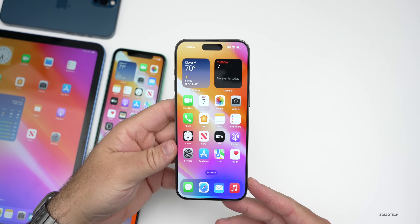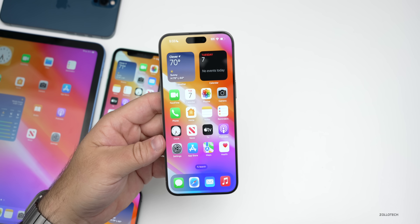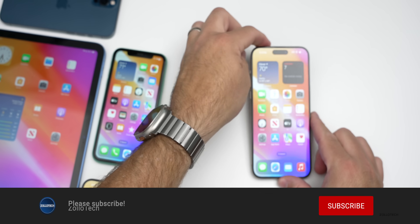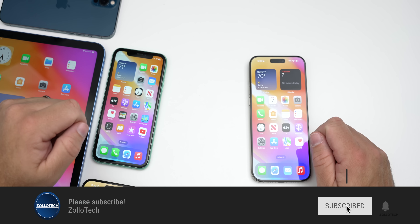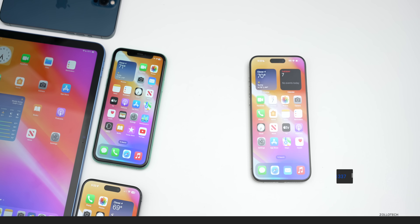That's everything with iOS 17.1.1. If you'd like me to make a video about watchOS or other updates, let me know in the comments below. I'll link the wallpaper in the description like I normally do. If you haven't subscribed already, please subscribe, and if you enjoyed the video please give it a like. As always, thanks for watching — this is Aaron, I'll see you next time.